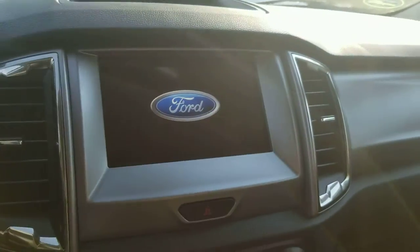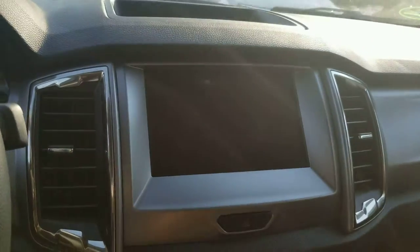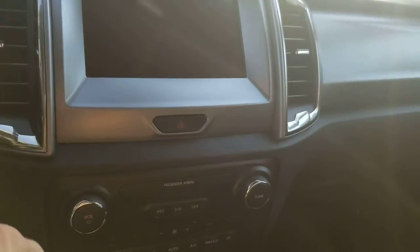Of course you've got all the safety features: blind spot monitoring system, lane keeping, adaptive cruise control, and everything else.